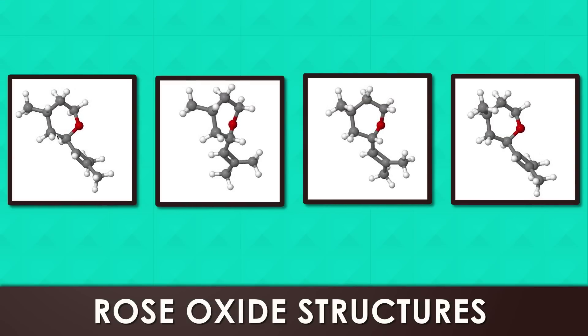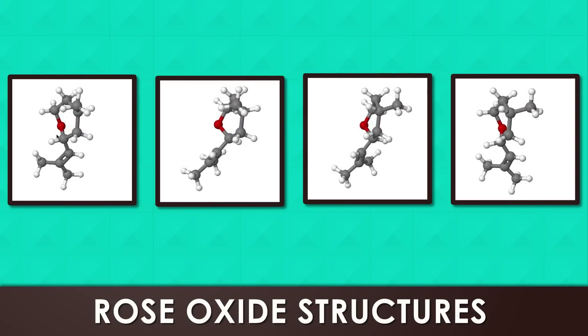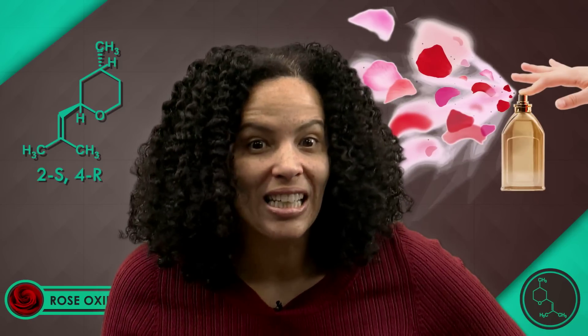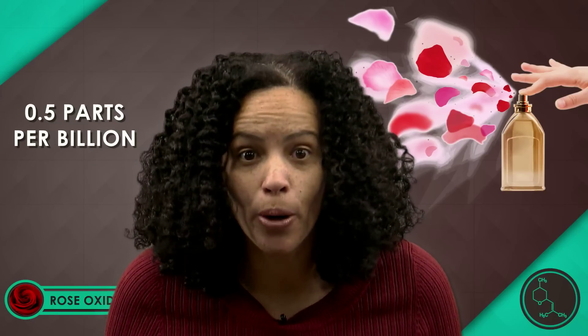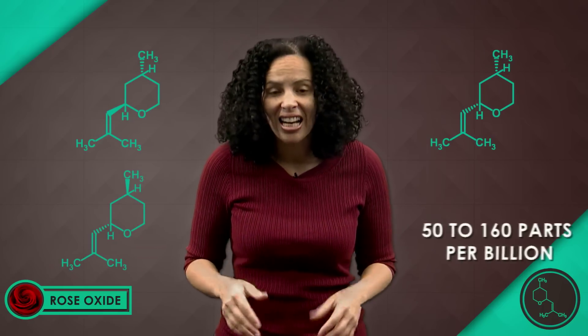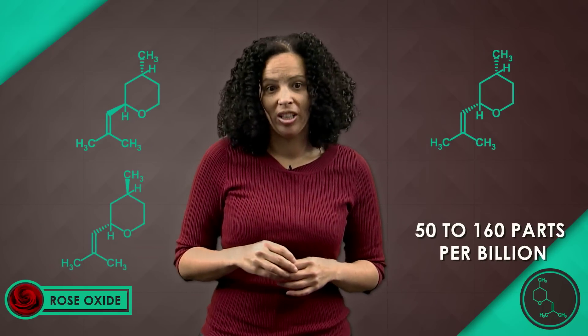And believe it or not, that arrangement actually affects how each rose oxide smells. Scientists say rose oxide known as 2S4R is the stinkiest one, contributing the most to that classic rose smell. You only need about 0.5 parts per billion of 2S4R to be able to detect it. Our other three rose oxides, you'll need anywhere between 50 and 160 parts per billion to pick up the scent.